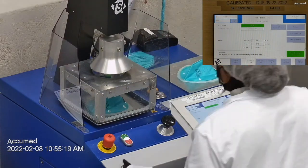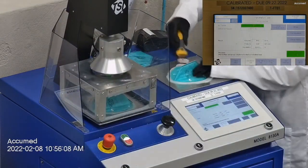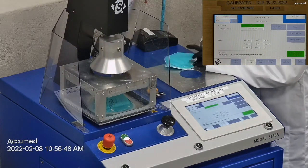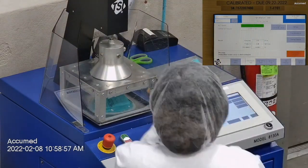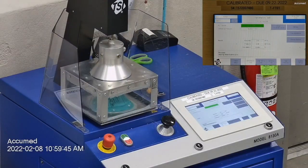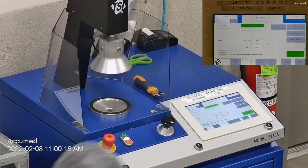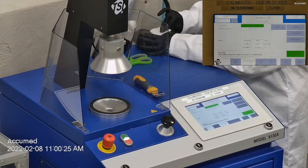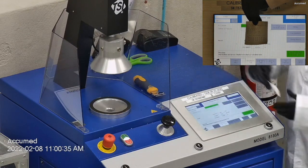I am currently testing the first sample. The results ended up being 4.3% penetration, which is equivalent to 95.7% filtration — passing. Unfortunately, the second face mask failed with a filtration of 93.6%. The last sample results were 96.3% filtration, which is passing. Because one out of my three samples failed, I asked our mechanical engineer from our quality control team to test three more samples and see if the results are any different.